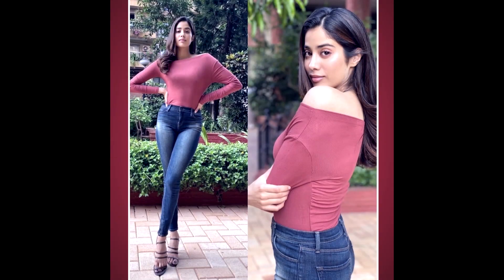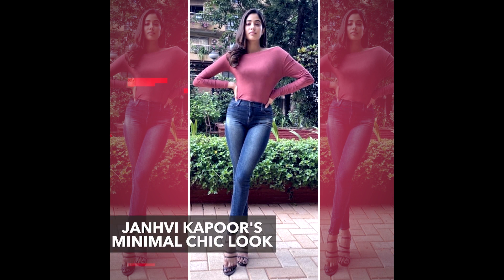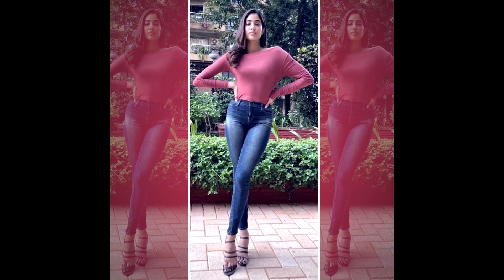So recently, Jan B Kapoor was seen in a really casual and chic look. She was wearing a pair of skinny blue jeans that she styled with a rib knit, almost rust color, off-the-shoulder full-sleeve top, and then she wore a really dainty necklace to complete the look. She also wore it with a pair of heels, of course, to give it a little bit of height and also make it look a little bit more polished.